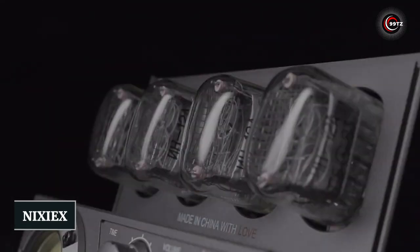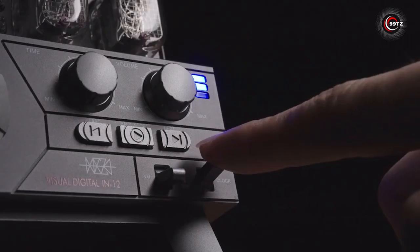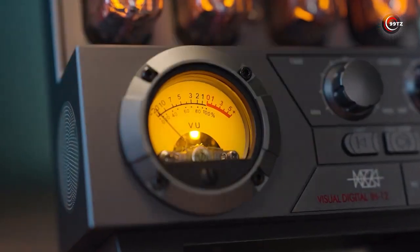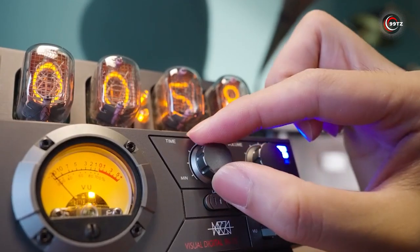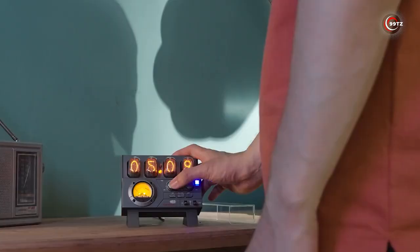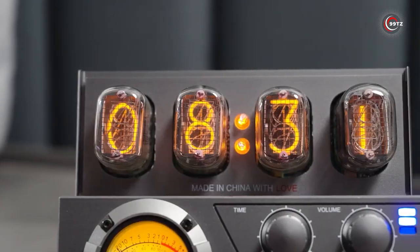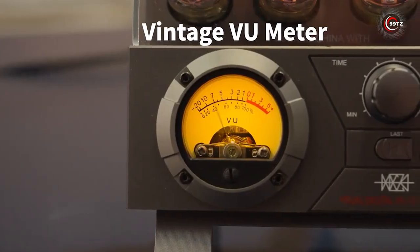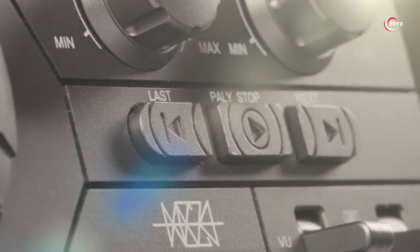Number 6: Nixie X. Are you ready to bring some cyberpunk vibes into your space? Feast your eyes on the Nixie X, the coolest gadget in town. This futuristic Nixie tube clock will amaze you with its mesmerizing color themes and alarm settings to keep you on track. But wait, there's more — it's not just a clock, it's also a Bluetooth speaker. Connect to your phone and let the ambient tunes fill the air. With easy-to-use knobs and buttons, you're in control of this cyberpunk masterpiece. Don't forget that eye-catching meter that adds an extra level of coolness. Get ready to upgrade your space with the Nixie X.